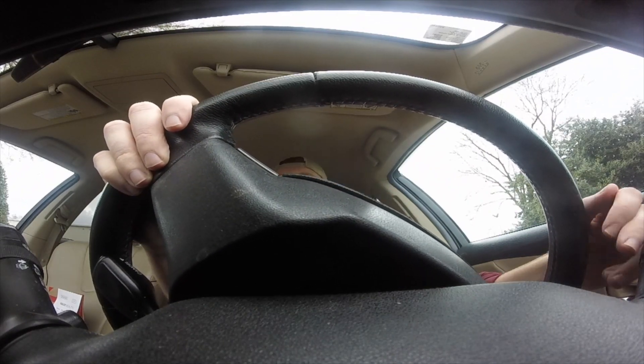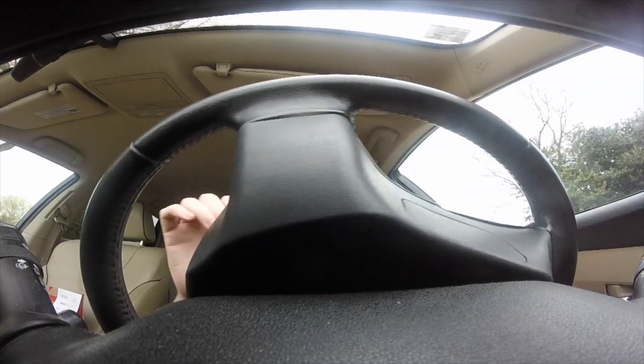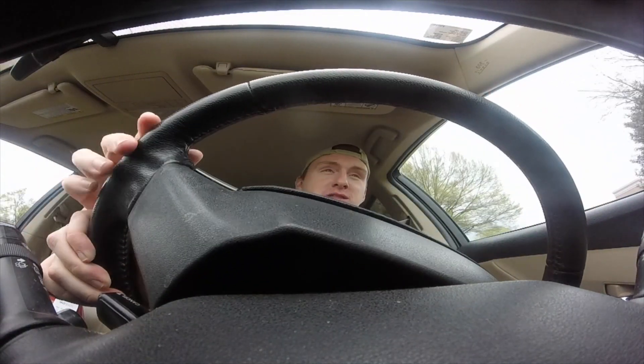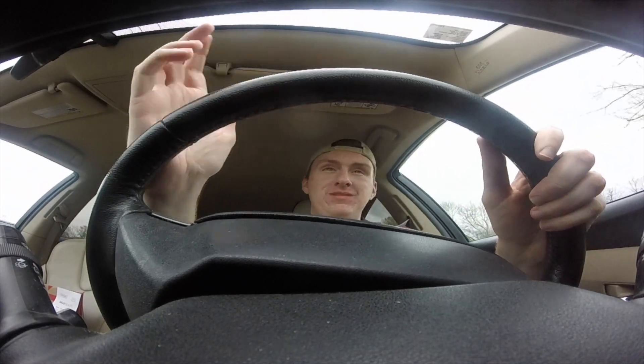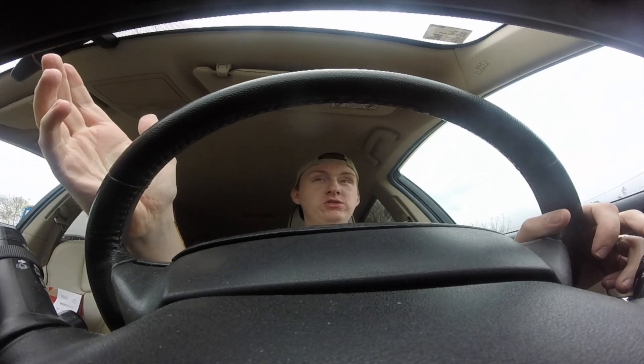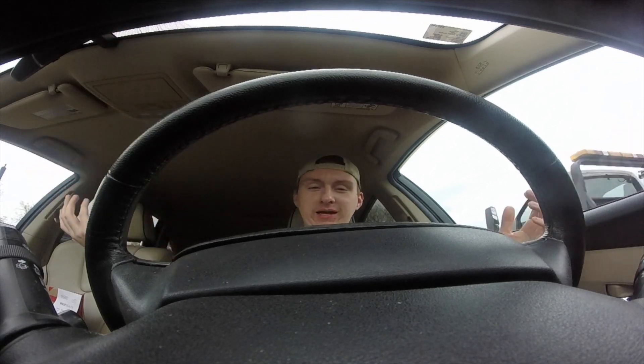I also realize the steering wheel is probably going to block me from the camera at certain times. There's not a lot I can do about that — I don't have one of those fancy GoPro mounts that goes in the car. So really all it is is me putting it up next to the steering wheel. If you want to see me get a dash cam mount, give this video 100,000 likes and I'll buy a four dollar mount.